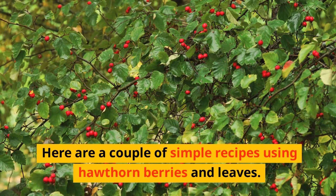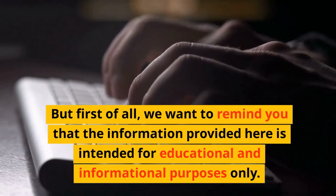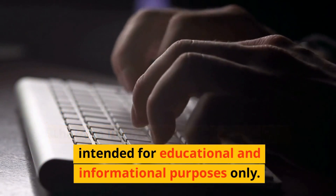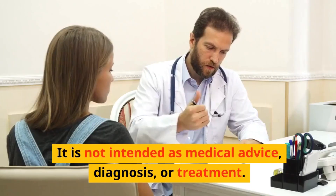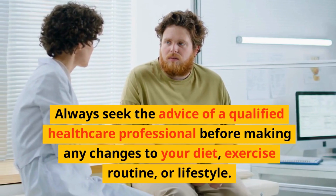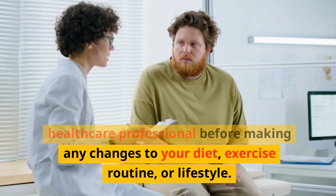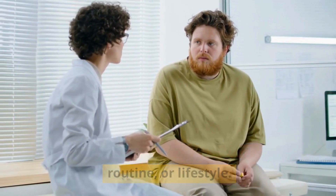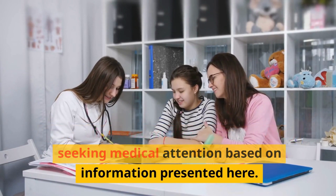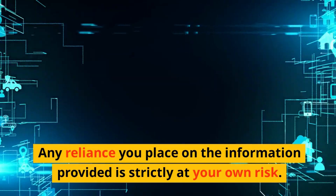Here are a couple of simple recipes using hawthorn berries and leaves. First, we want to remind you that the information provided here is intended for educational and informational purposes only. It is not intended as medical advice, diagnosis, or treatment. Always seek the advice of a qualified healthcare professional before making any changes to your diet, exercise routine, or lifestyle. Do not disregard medical advice or delay seeking medical attention based on information presented here. Any reliance you place on the information provided is strictly at your own risk.